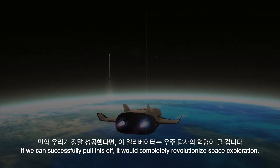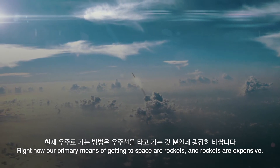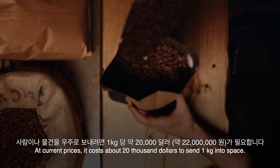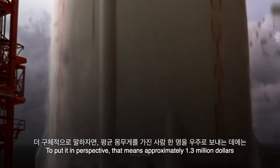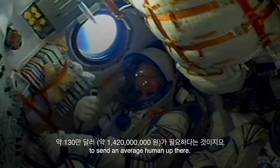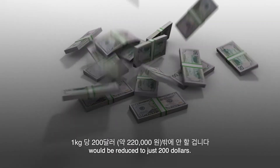If we can successfully pull this off, it would completely revolutionize space exploration. Right now, our primary means of getting to space are rockets — and rockets are expensive. At current prices, it costs about $20,000 to send one kilogram into space. To put it in perspective, that means approximately $1.3 million to send an average human up there. After construction, the cost of sending one kilogram into space with a space elevator would be reduced to just $200.